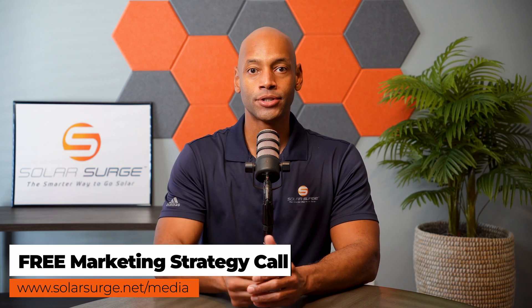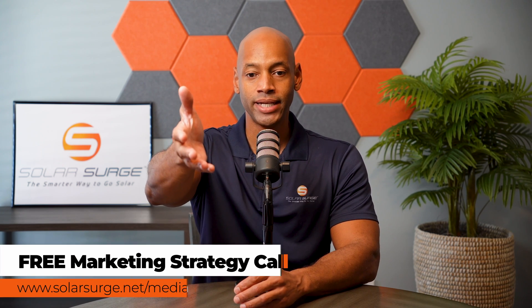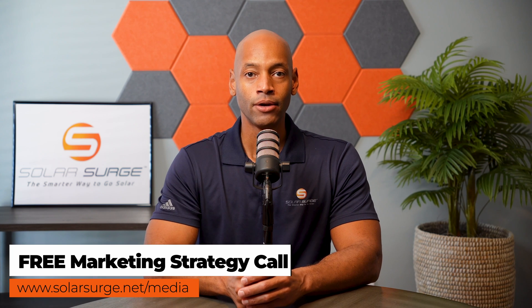If you would like to have your product, business, or technology featured on the Solar Surge channel, feel free to reach out to us at the link below to set up a call with our media team to talk about your marketing goals and how Solar Surge can help you get there. Solar Surge is the leading online community in the US residential solar and energy storage space. Reach out at the link below or email media@solarsurge.net.